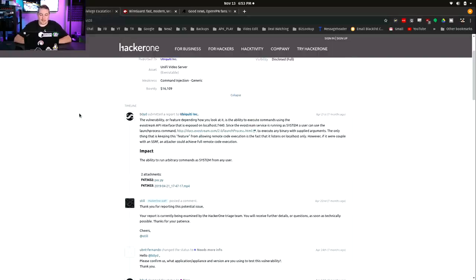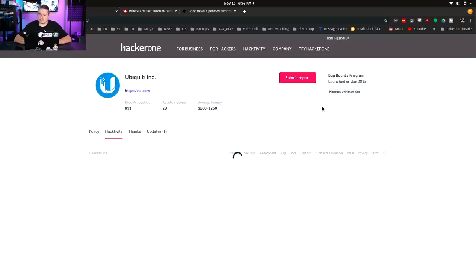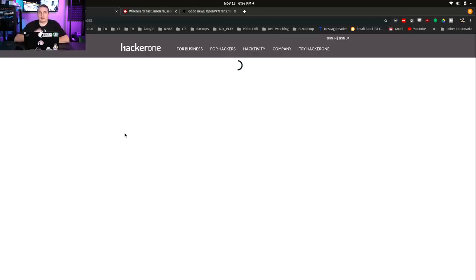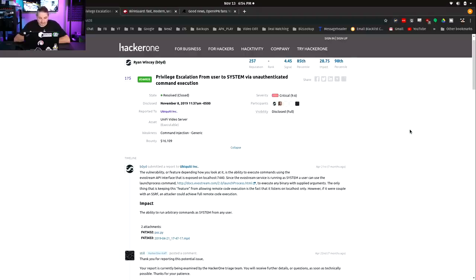They have been on the HackerOne program since January of 2015 — even longer than I thought. And the latest one, which I tweeted about the other day and had a discussion with a few people about, on November 8th, 2019, was when this was all made public.